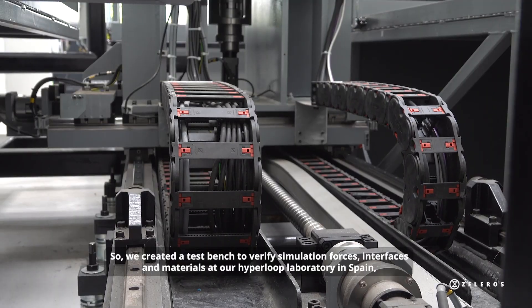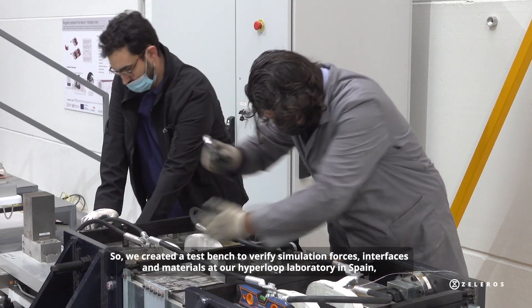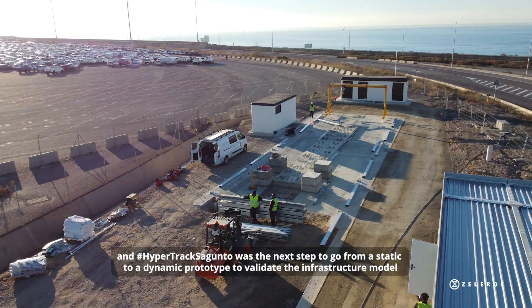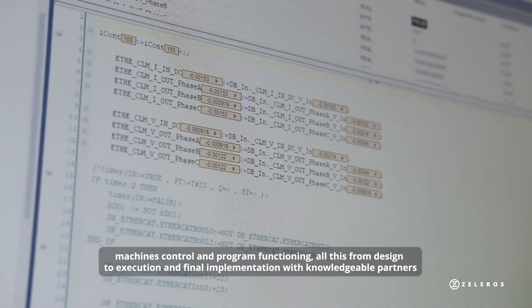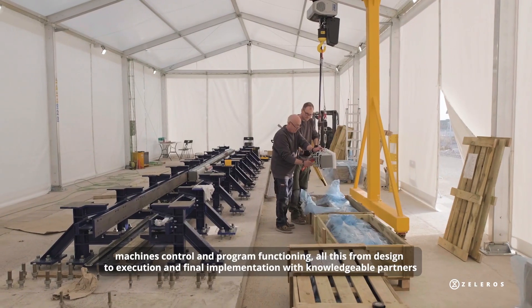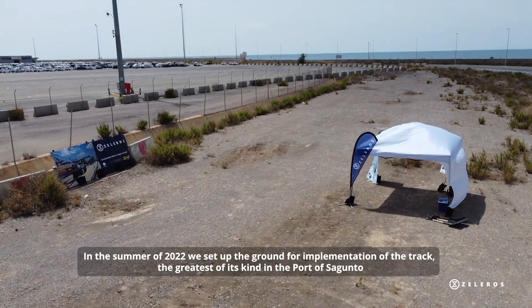We created a test bench to verify simulation forces, interfaces, and materials at our hyperloop laboratory in Spain. HyperTrack Sagunto was the next step — moving from a static to a dynamic prototype to validate the infrastructure, model, machines, control, and program functioning, all from design to execution and final implementation with knowledgeable partners.